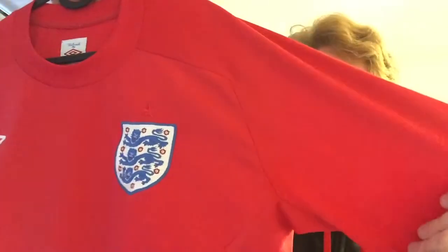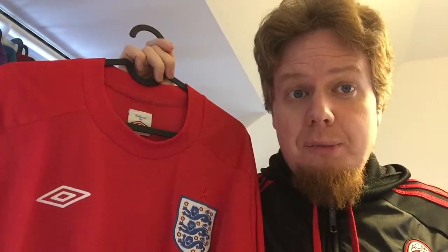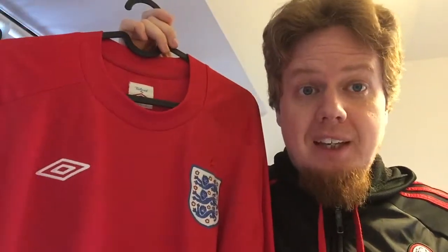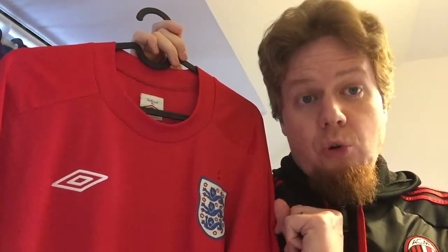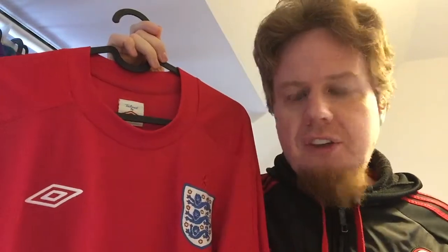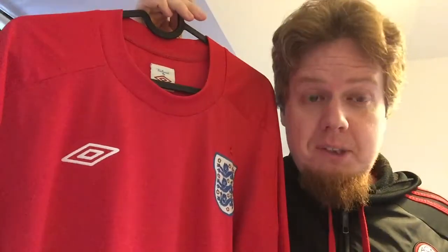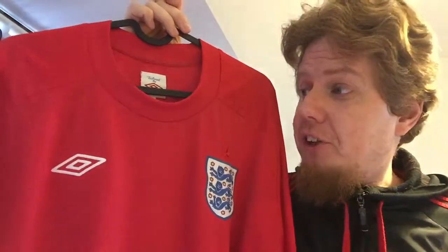This jersey was worn in the 2010 World Cup in South Africa. Not very successful — they got their first win against Slovenia, which is a plus, and then they were beaten by Germany 4-1. However, I'd say this is also historic: if it wasn't for Lampard's no-goal goal, I don't think we would have all the video technology, because in this shirt an absolutely clear missed call was made, and FIFA modernized because of it. So there is some historical credit to this one too.